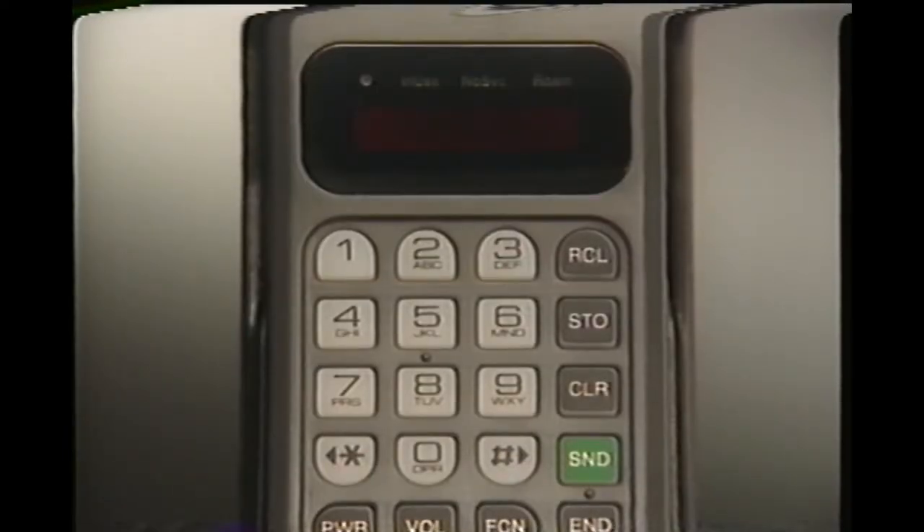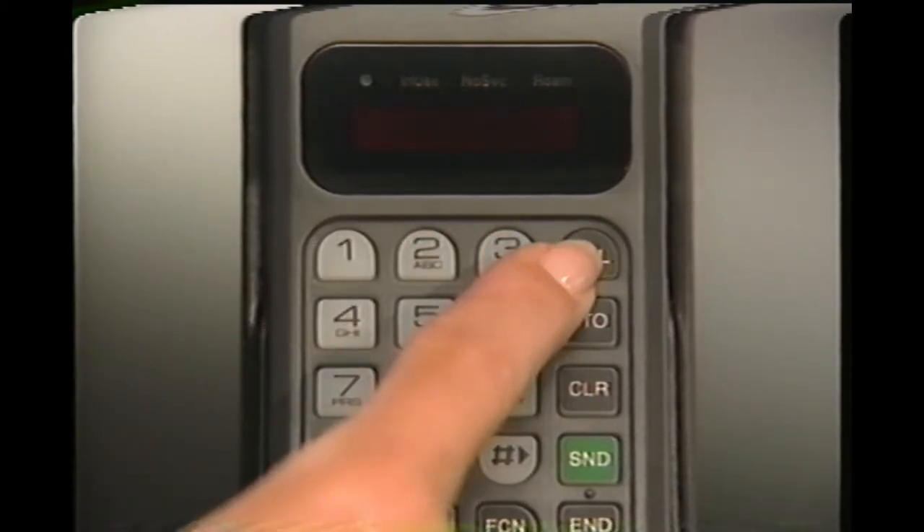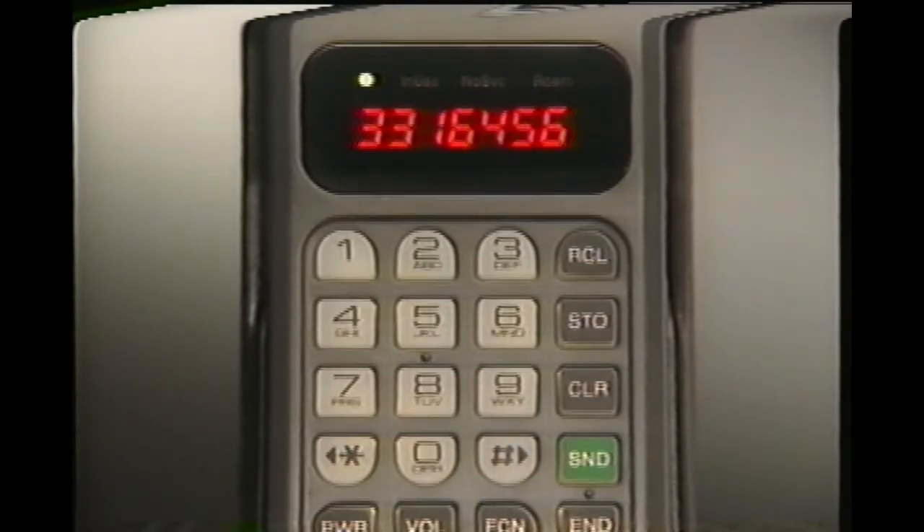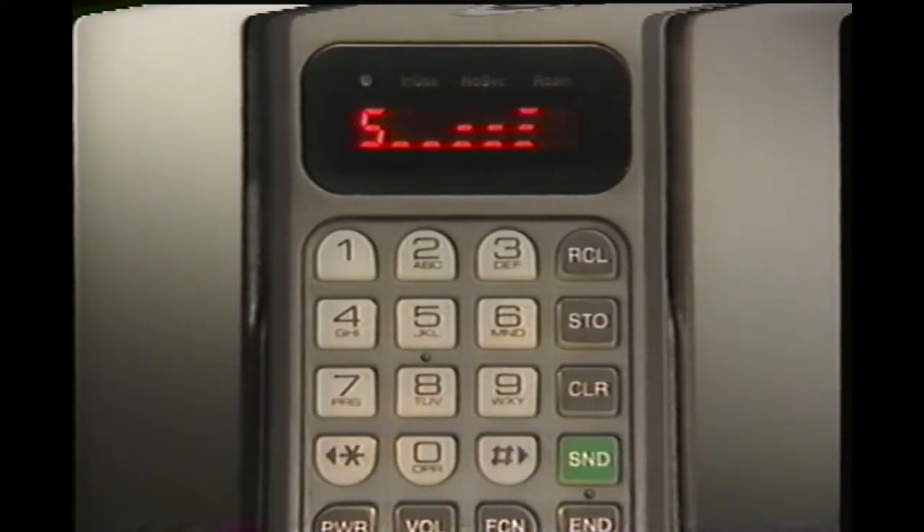Any time you want a quick reference check of your own cellular phone number, you can call it up by pressing recall and pound. To cancel the display, just press clear again.